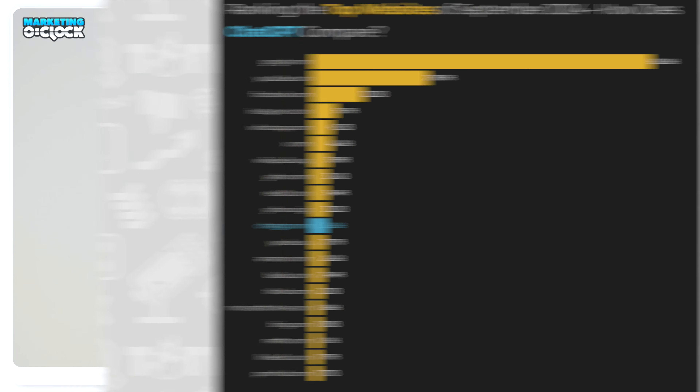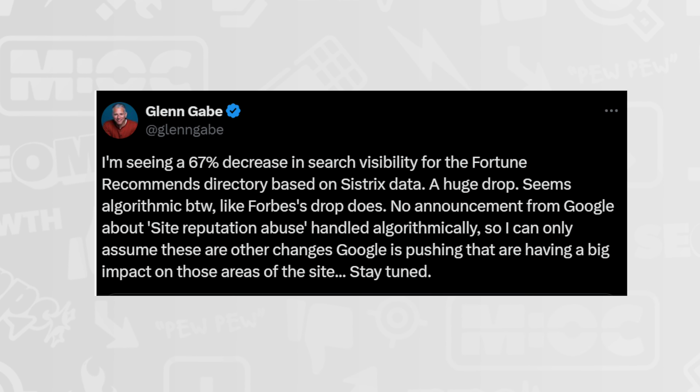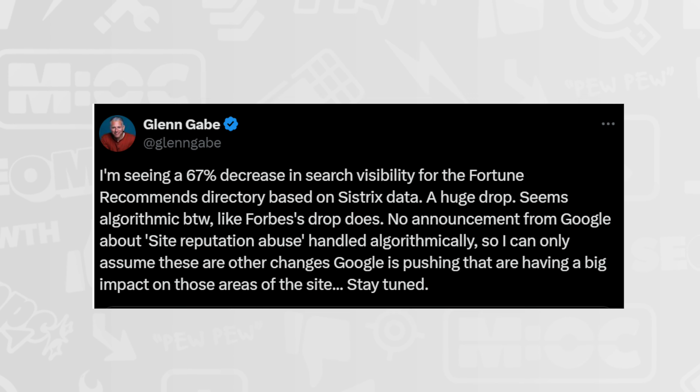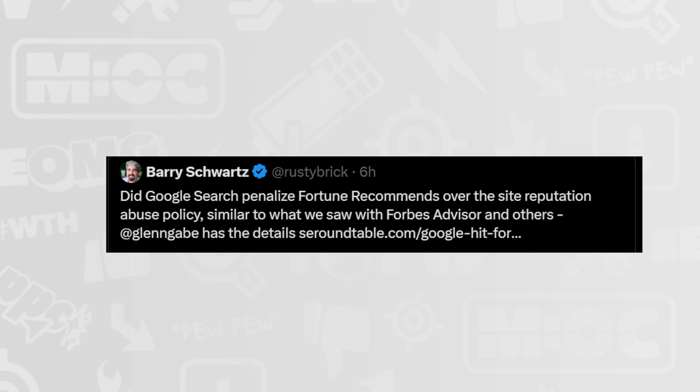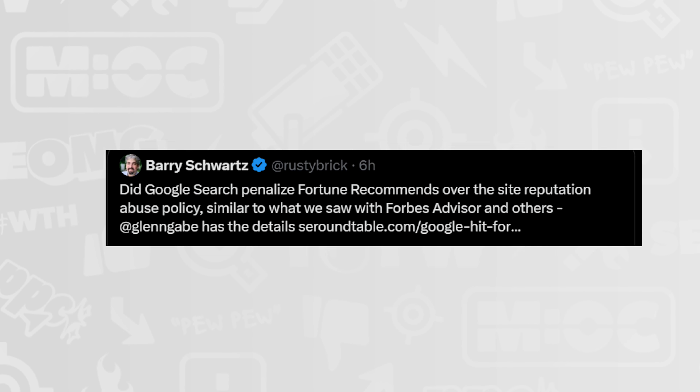From Glen Gabe on X: he's seeing a 67% decrease in search visibility for the Fortune Recommends category. Barry Schwartz asked whether Google penalized Fortune Recommends over the site reputation abuse policy, similar to what happened with Forbes Advisor. Fortune Recommends is getting hit in the same way Forbes Advisor was — Forbes was ranking for things like 'best CBD gummies for 2024' when they're supposed to be a wealth and economy publication.